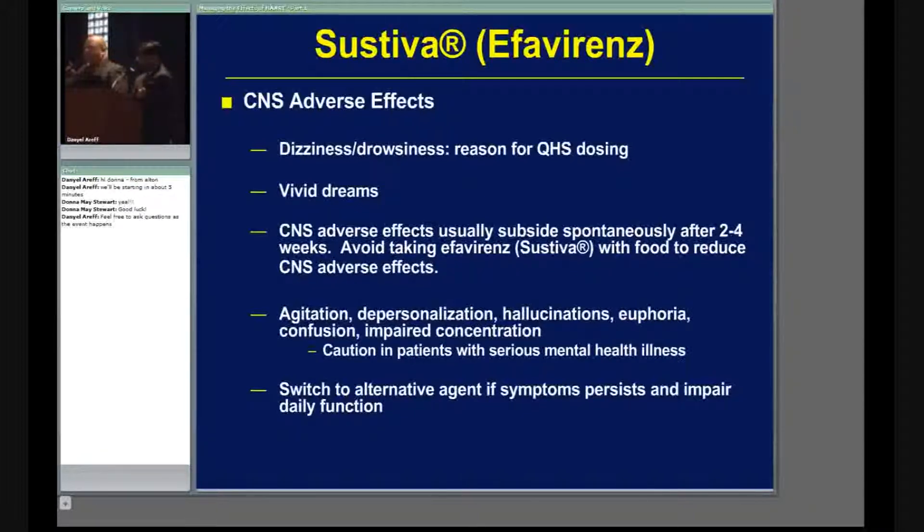One thing you can do with Sustiva is recommend not taking it with food. Food actually improves the absorption of this medication, and with increased absorption you can have increased toxicity. So don't take a high-fat meal right when you go to bed with your Sustiva.